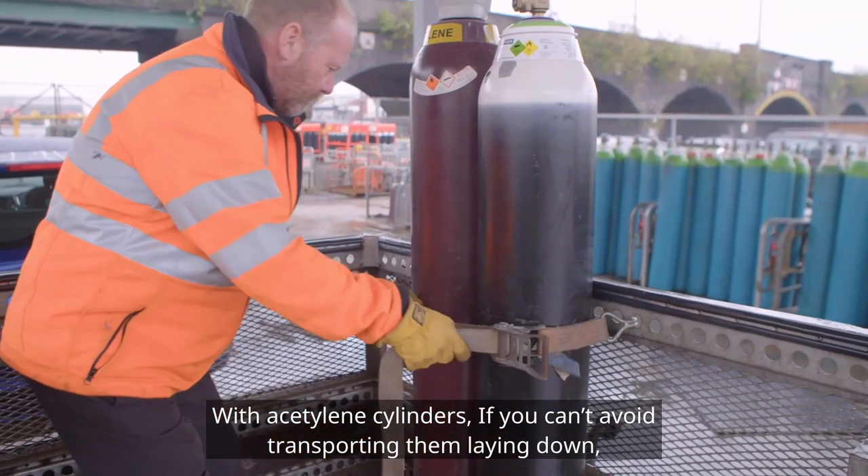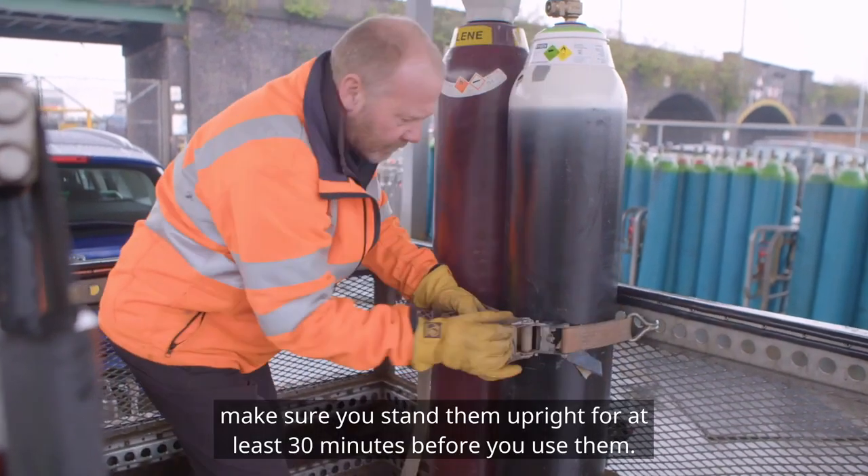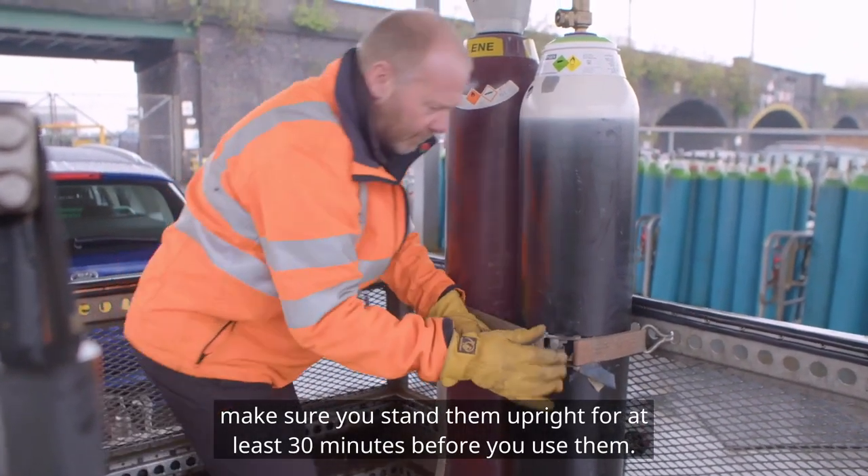With acetylene cylinders, if you can't avoid transporting them lying down, make sure you stand them upright for at least 30 minutes before you use them.